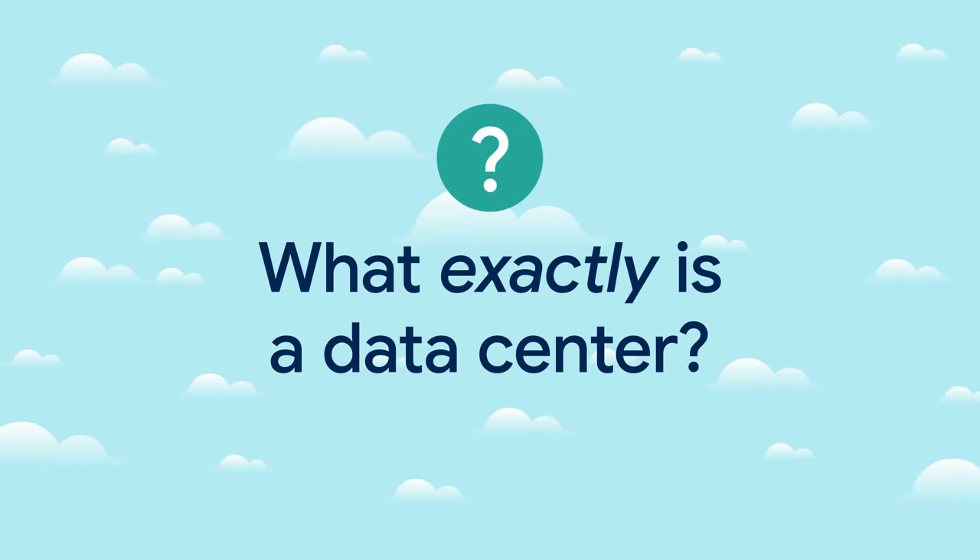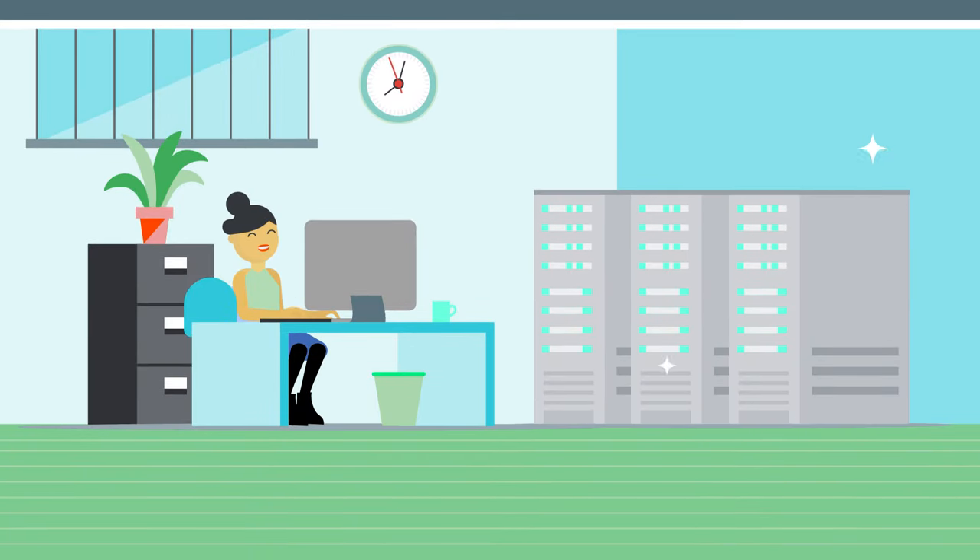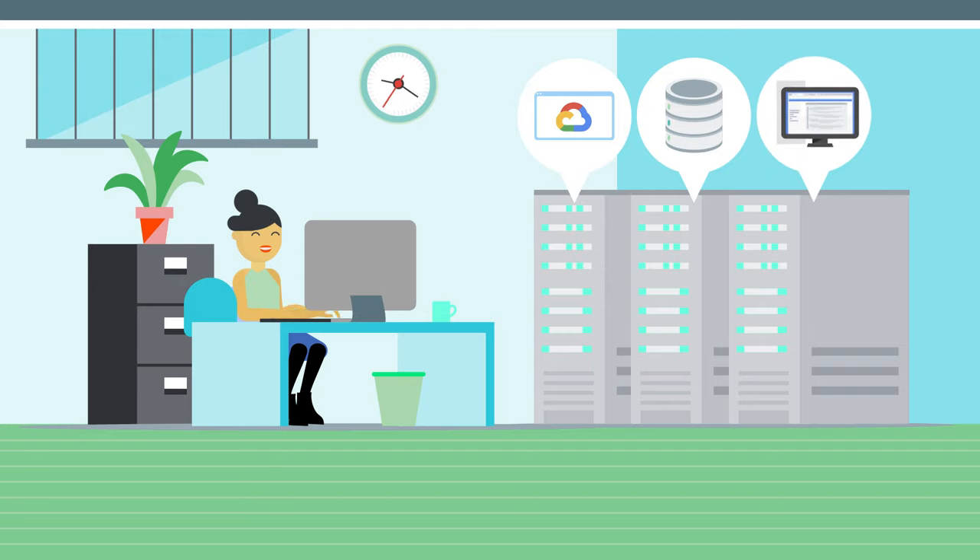But besides delivering quick results back to you, what exactly is a data center? A data center is a building with powerful computers used to run a company's services. It's where information is processed and made available. Data is stored, managed, and disseminated across these computers. And network infrastructure is installed to support web apps, databases, virtual machines, and more.